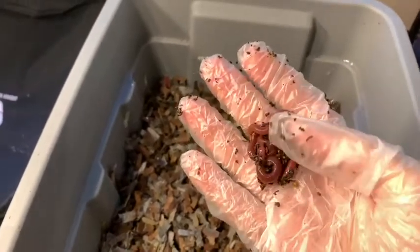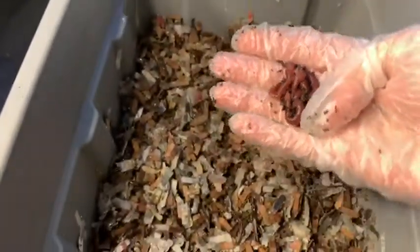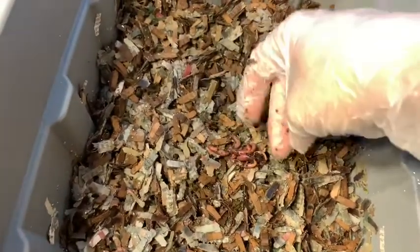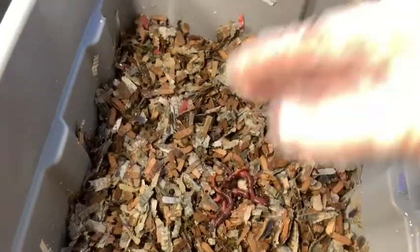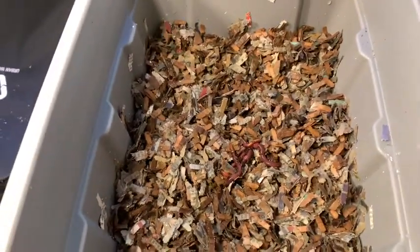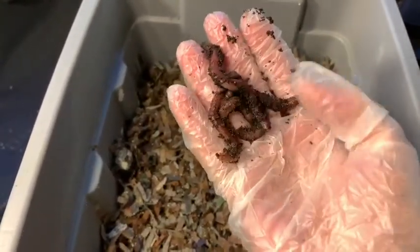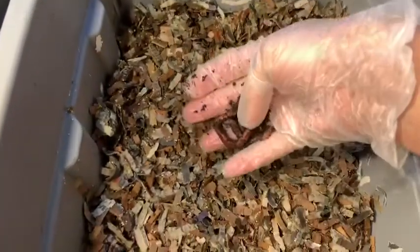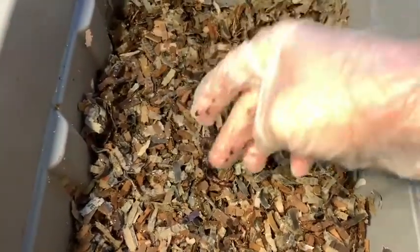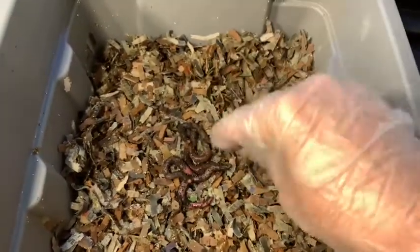It's time to add the worms again. Here are my five red wigglers — all have their clitellum, so they are mature. Here are my five European night crawlers. I hope you guys do okay; I can't take any more bad news. And here are the blues, five of them.